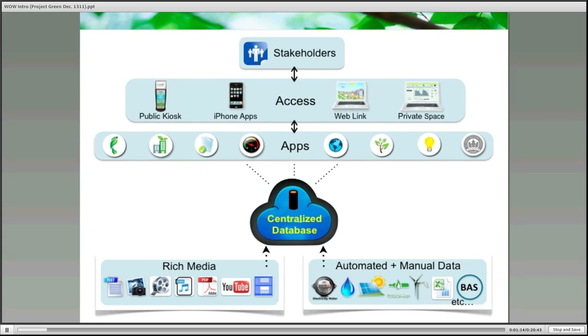The bottom layer on your screen contains the content input in various forms of rich media, such as flash animations or videos. It also includes your automated and manual data, both live and historical, such as your resource usages and any other measurements you wish to monitor regularly.